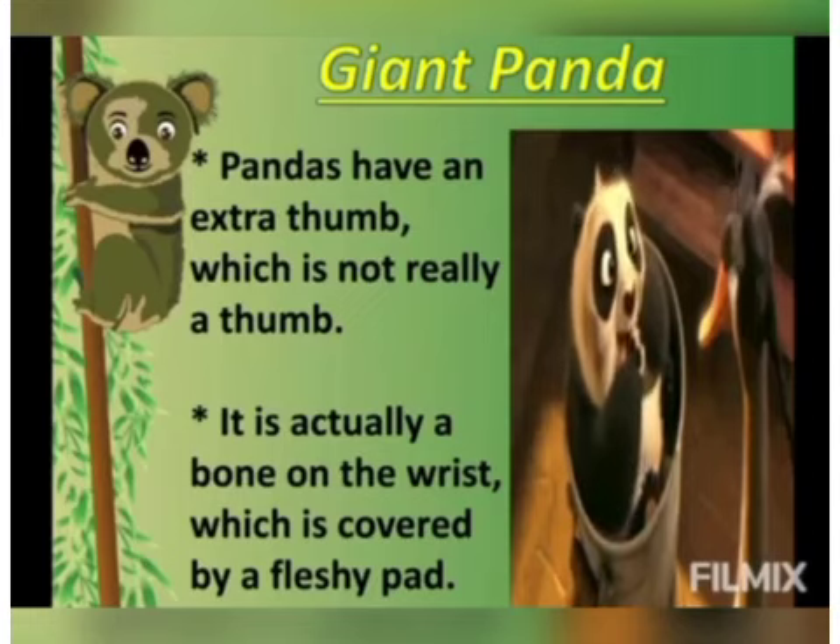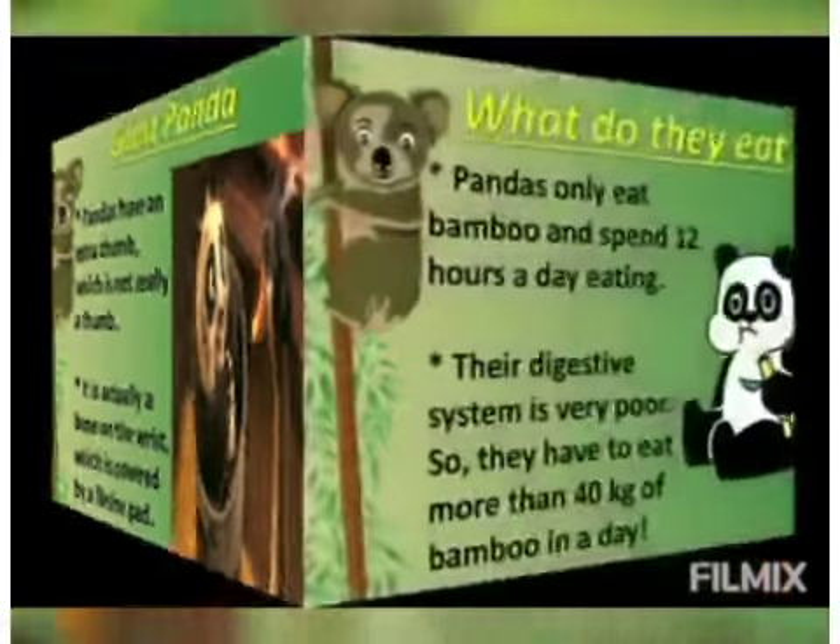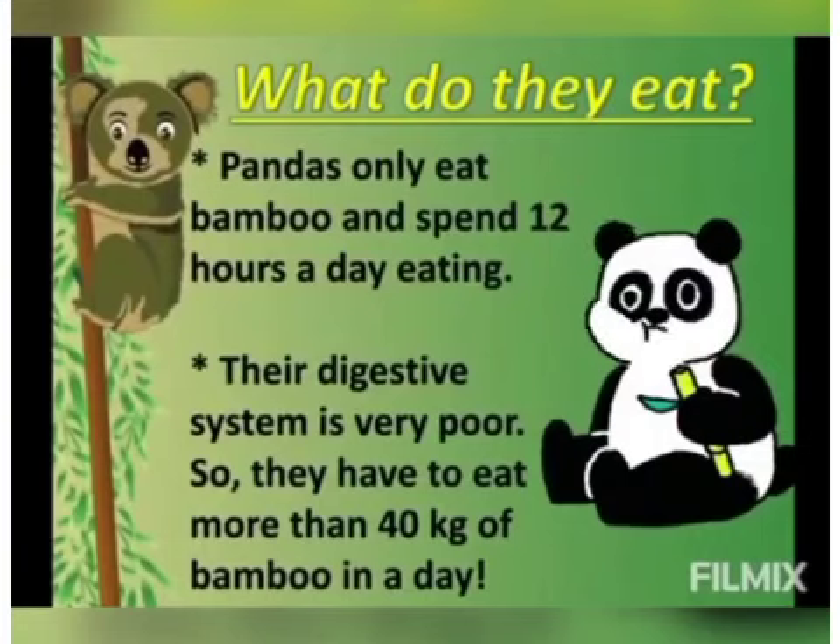So what do they eat? Pandas only eat bamboo, and they spend around 12 hours a day eating. Since their digestive system is very poor, they have to eat 40 kgs of bamboo in a day.